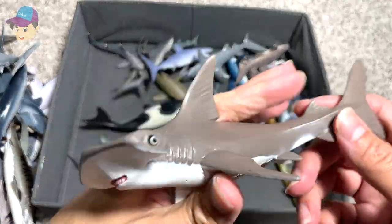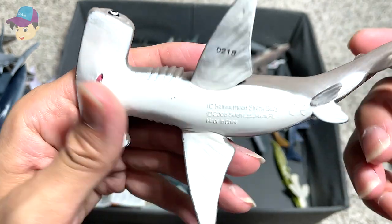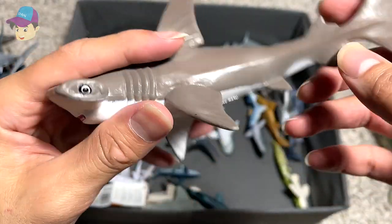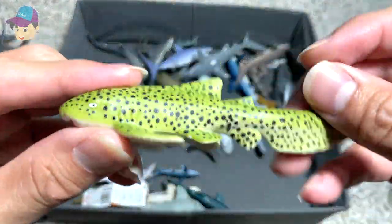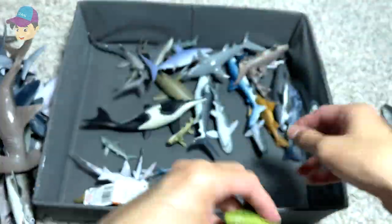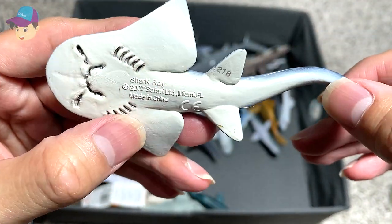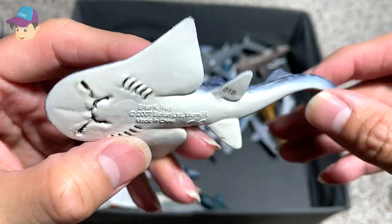This is a Hammerhead shark baby — a 2006 Safari LTD figure. This is another Zebra shark. This is a Shark Ray from Safari LTD 2007.